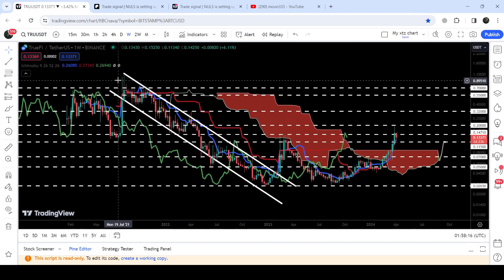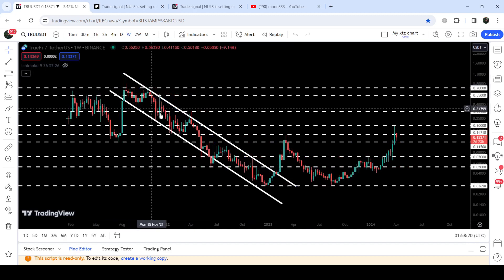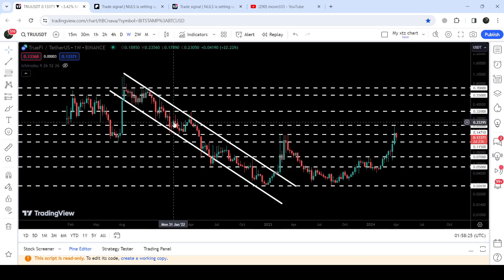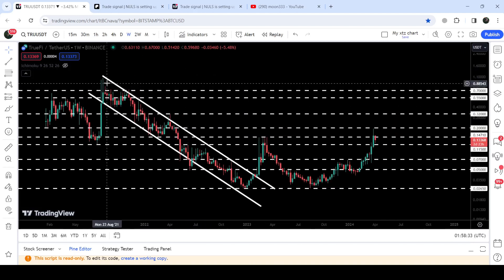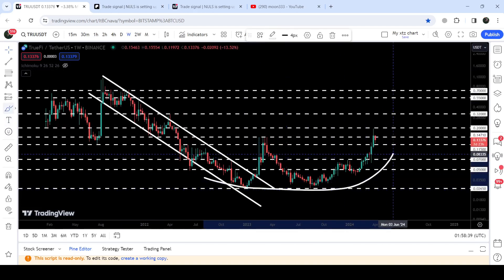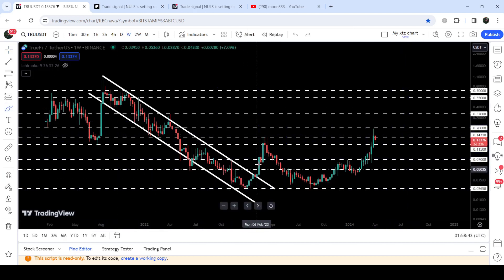Now let me take you to the live chart of Trufi on the weekly time frame. You can see that for the past several months, since after August 2021, it was moving inside quite a long-term down channel. During those days I had been telling you that once it breaks out this resistance, a very long-term parabolic rally can be started and the long-term downtrend will be ended.